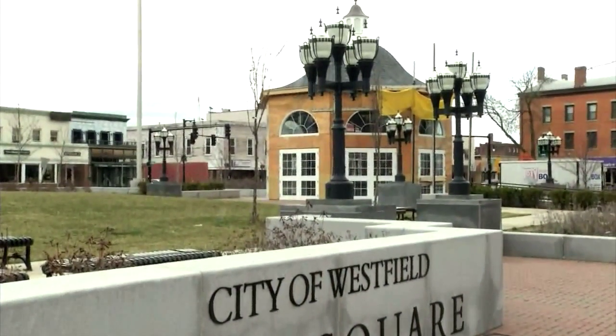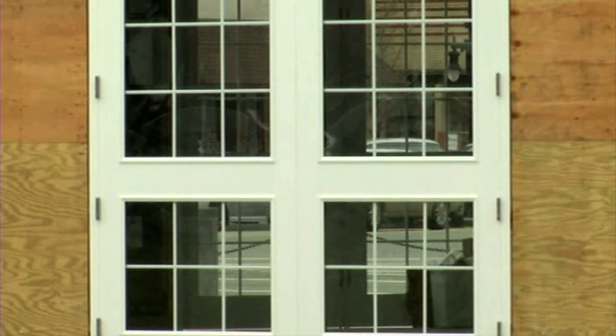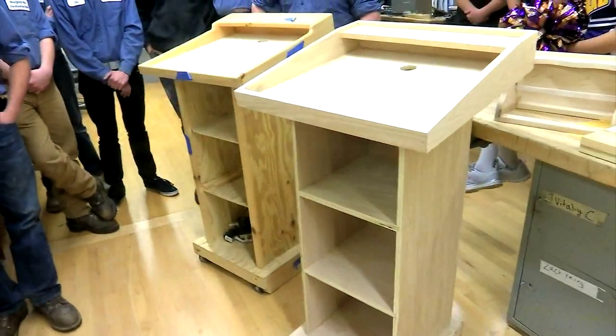If you've been to Westfield, you may have noticed the town's centerpiece, the gazebo. Construction students here built it, and now they're on to another community project — these are podiums for Westfield State University. That's what we're currently building.